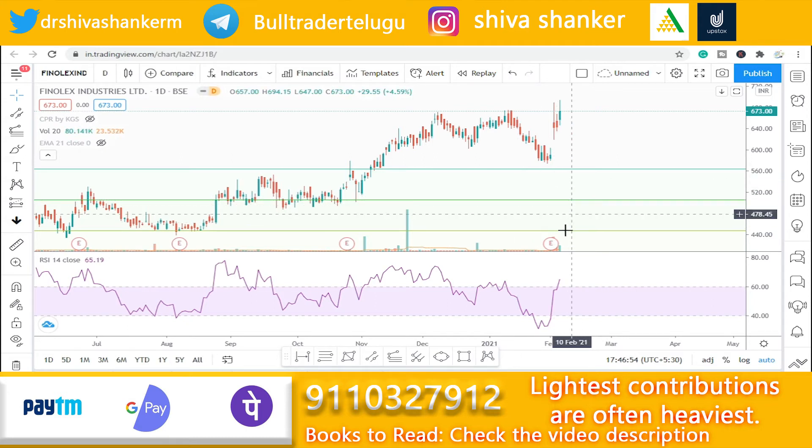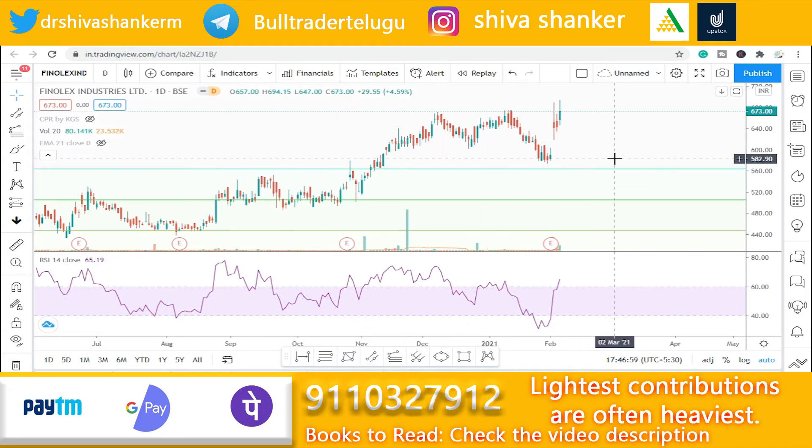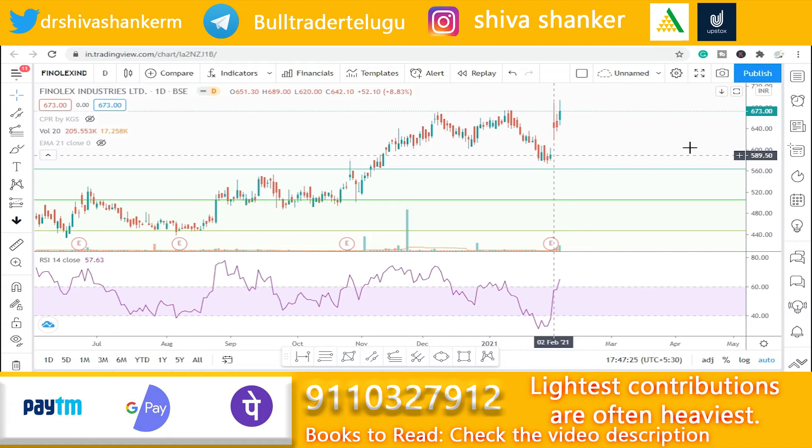The stock has undergone a stock split at a 1:5 ratio, so 1 share became 5 shares — for example, 100 shares became 500 shares. The price has been adjusted accordingly. This is Phenolux Industries — I recommend buying here with a target of 868.55.